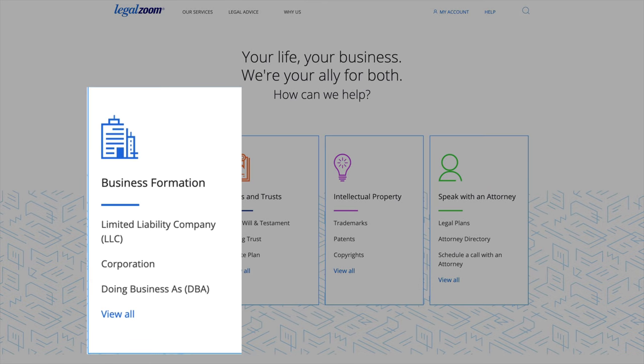It varies in different states, but here in North Carolina, getting an LLC was about $125 and getting a DBA was about $26 or so. If you're feeling overwhelmed with how to sign up for any of this stuff, the easiest route is going through something like LegalZoom.